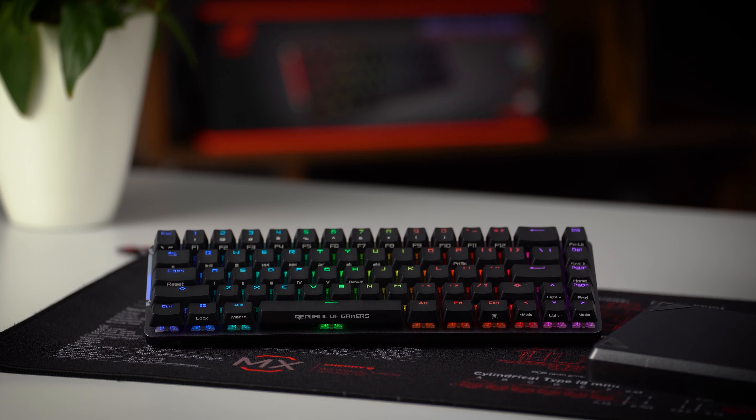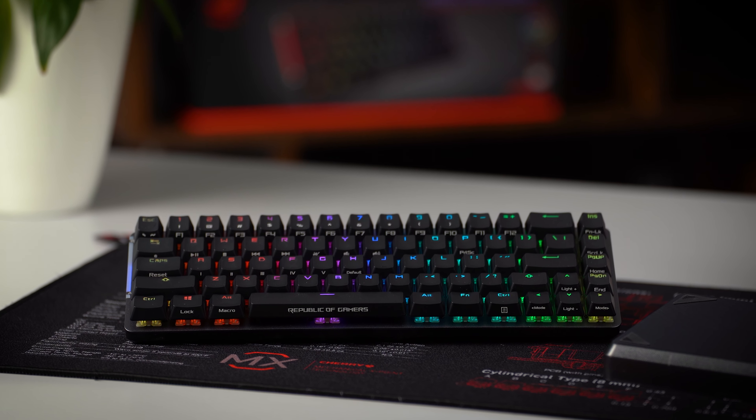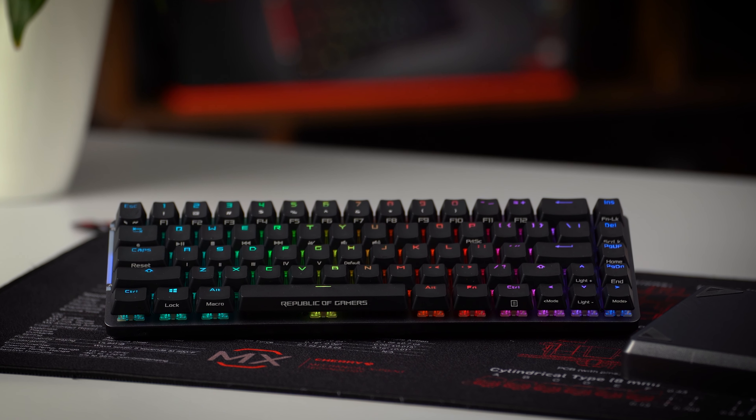Our Mechanical Keyboard Day celebration goes into the next round, this time with our partner ASUS ROG. In week number four, you have the chance to win one out of two ROG Falcon keyboards. This model is a compact wireless keyboard and brings some special features. Let's find out what the ROG Falcon offers.